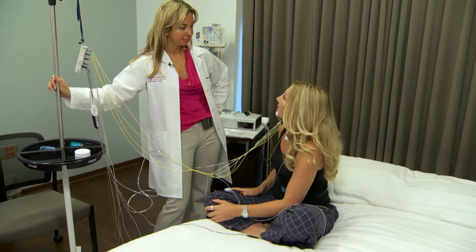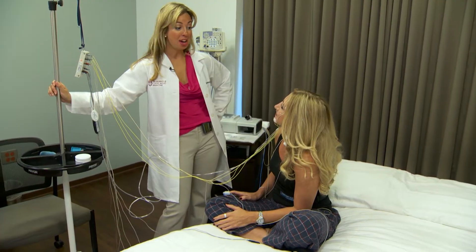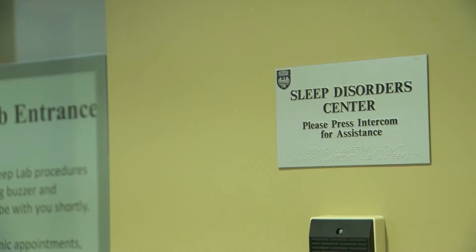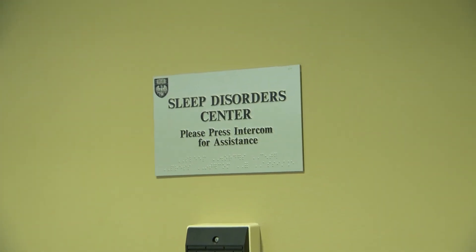So sleep study — what's the bottom line? The bottom line is nothing hurts, it's not as scary as people think. Having this sleep study done gives us extremely important data to be able to answer the questions of whether or not you have a sleep disorder. That information is invaluable to help us best take care of you and improve your overall health.